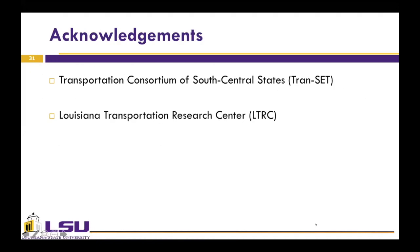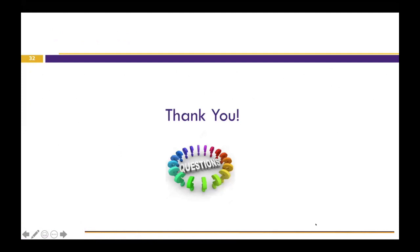I would like to acknowledge the Transportation Council of South Central, SA Transit, and Louisiana Transportation Research Center for their support. With that, I end my presentation. I will be happy to answer any questions.